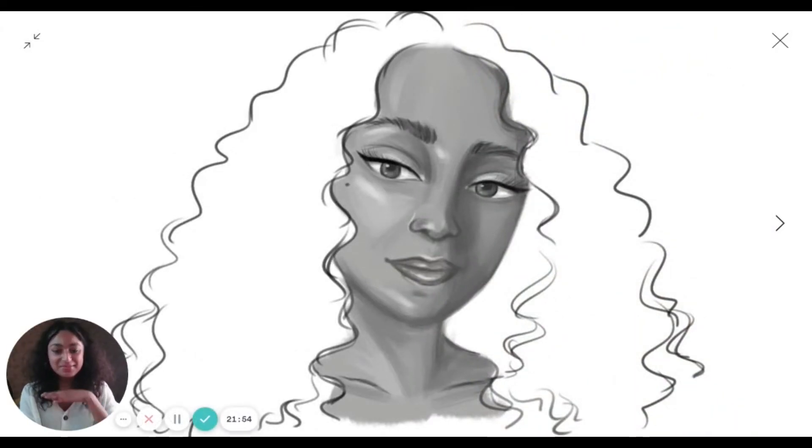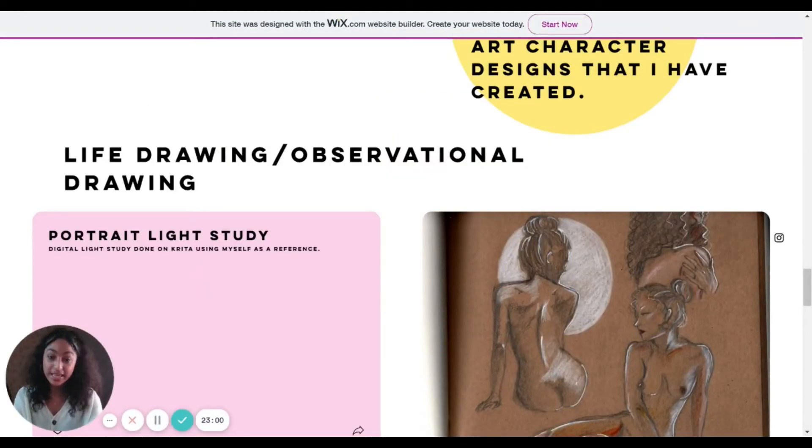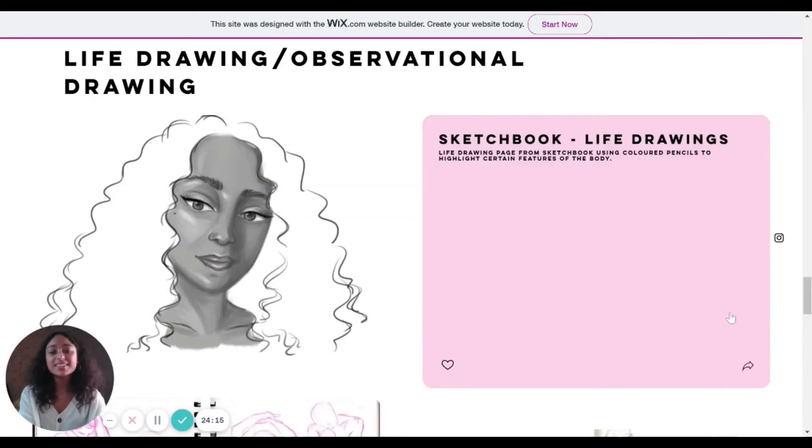Here we have a light study of me — I've never done a light study before, so this was interesting. I wouldn't say it's too bad for a first try. I really wanted to vary the portfolio, and since I haven't studied any art subject before, it was quite difficult to include school work, so I tried everything I could. The description reads: 'Portrait light study — digital light study done on Krita using myself as a reference.'